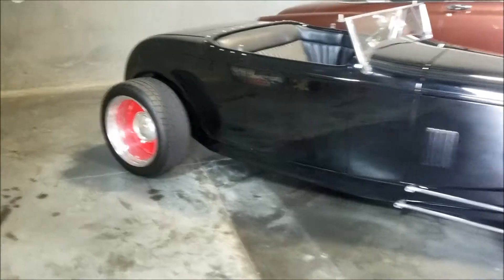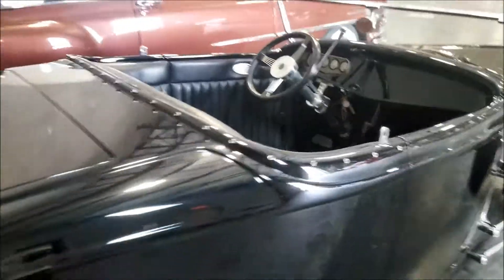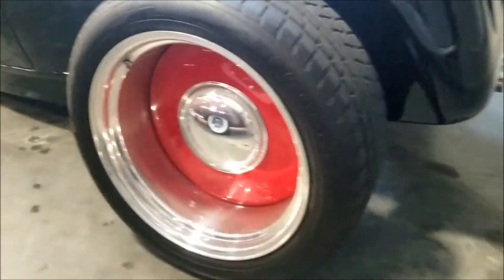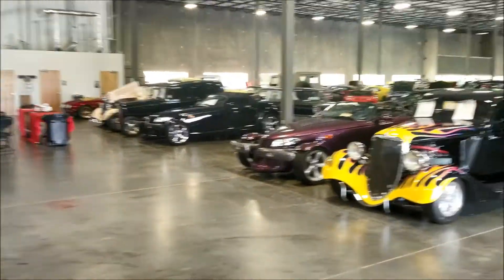This one doesn't have anything on it - I don't know what this is, so if you know what this is make sure you comment below. Look at those tires - these tires are beefy. Very very nice car, they got everything.